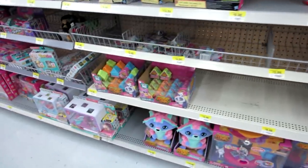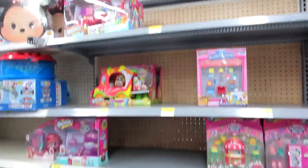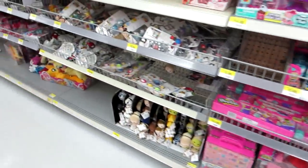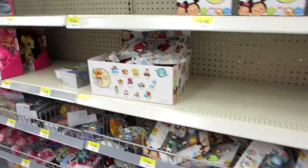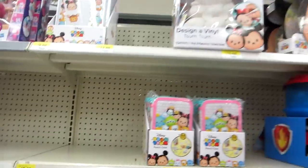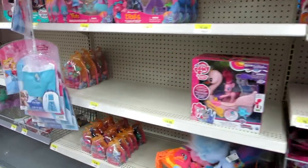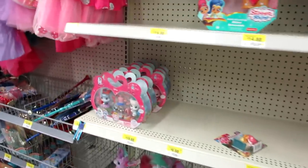There's some Animal Jam, some Toosies, here's some Shopkins — there's not much Shopkins stuff here. Here's some Tsum Tsums — just Series 1 and 2, looks like they have Series 3 Stackcraft. And then here's some other Tsum Tsum stuff. And My Little Pony and the Trolls.